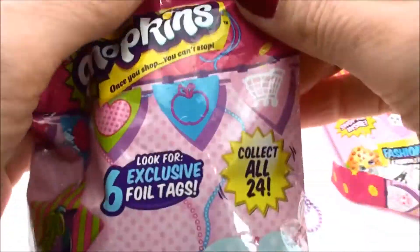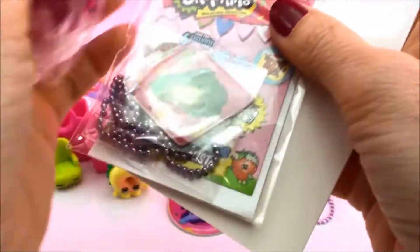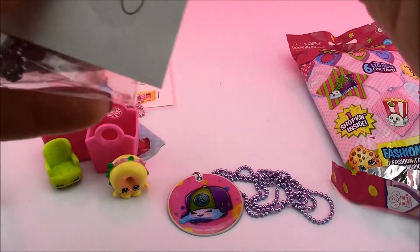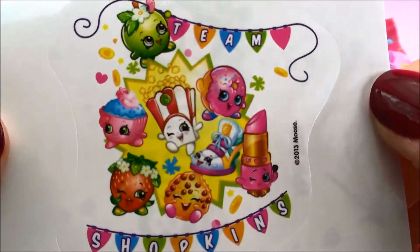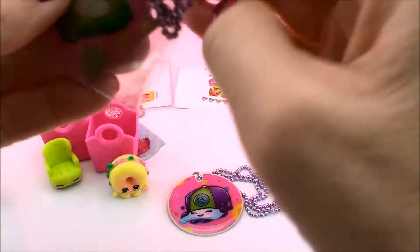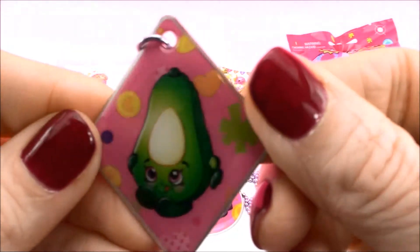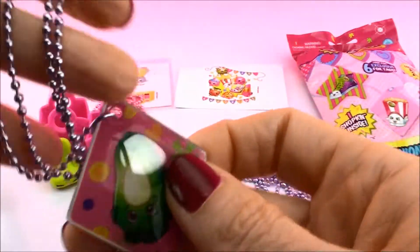And let's see who's next. I just love how many things you get in one bag — very very cool. Here's our sticker sheet, let's see what that says — Team Shopkins. I am all Team Shopkins. Did you see who that was? Yep it's Dippy Avocado on this triangle tag with this purple chain.